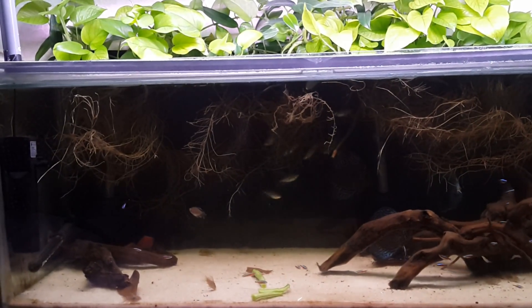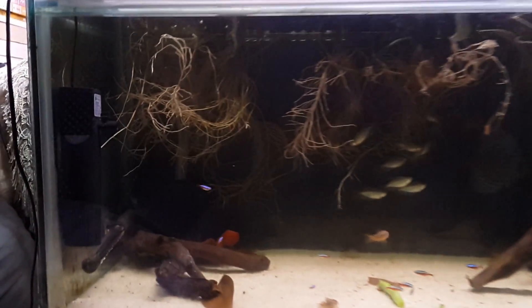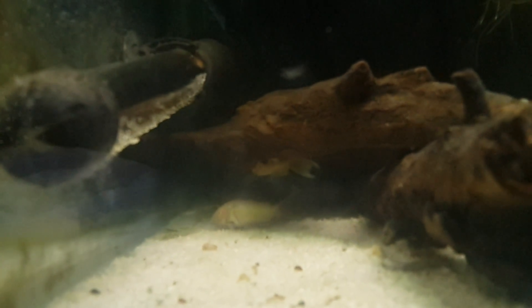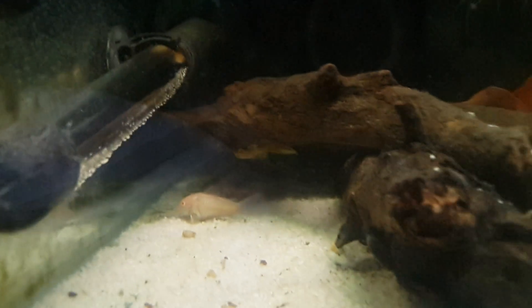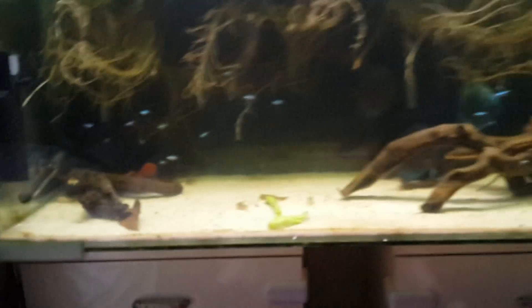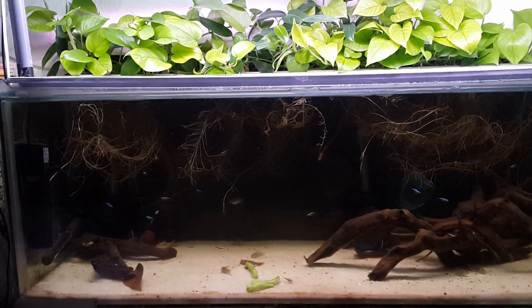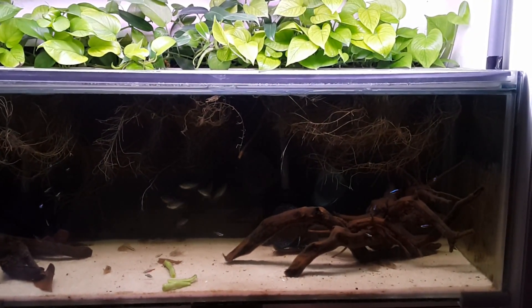Three plecos total - two albino long-fins. There's one of them under that piece of wood, next to the albino cory cat. Here we see two different species of albino catfish. I threw a giant handful of algae tablets back there behind the filter, so they should have plenty of food. I'm pretty happy with the tank now - it looks sweet.